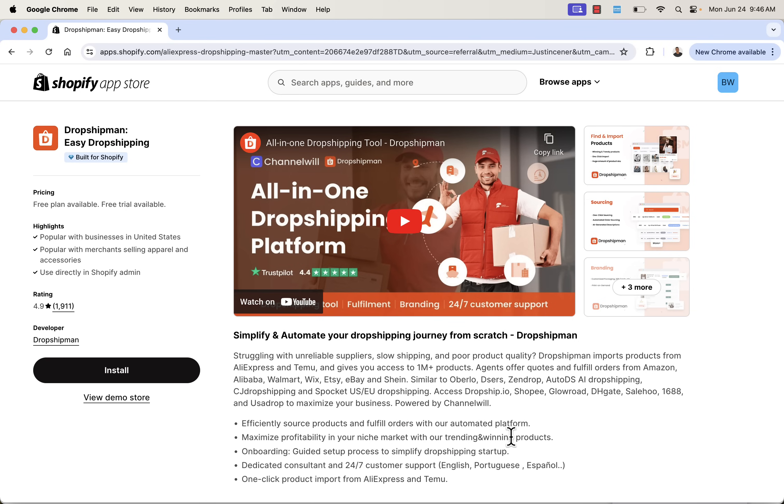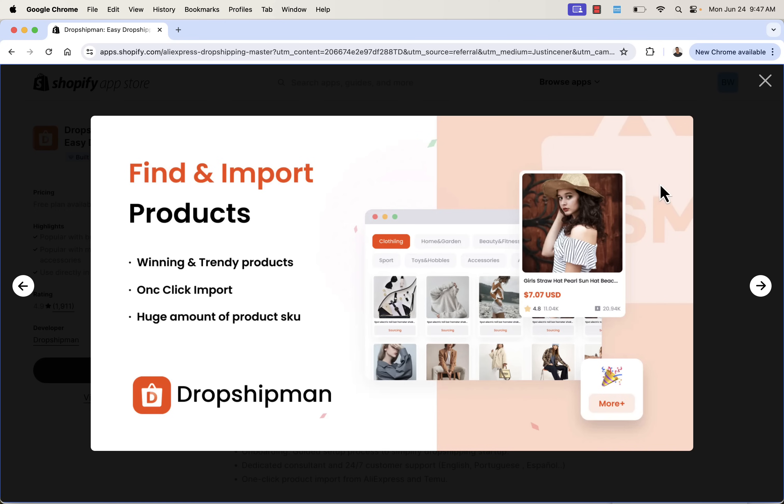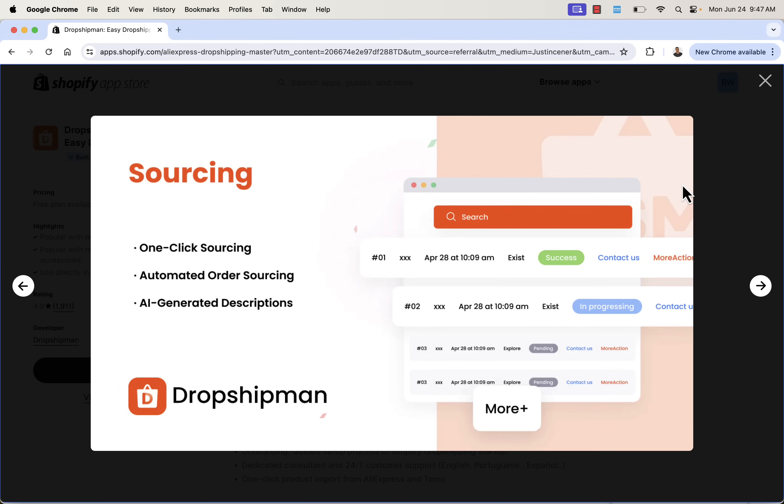Dropshipman is going to help you with a lot of different things — like the ability to import products from AliExpress and Temu with one-click importing. There are also agents available to offer quotes and fulfill orders from Amazon, Alibaba, Walmart, Wix, Etsy, and eBay. You have access to Dropship.io, Shopee, Glowroad, DHgate, Salehoo, and 1688 — huge suppliers with products your customers are going to love. One-click sourcing, automated order sourcing, and even AI-generated product descriptions make everything really easy to set up and fulfill.